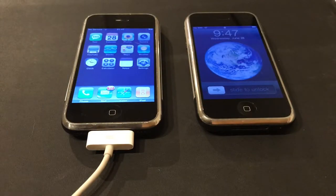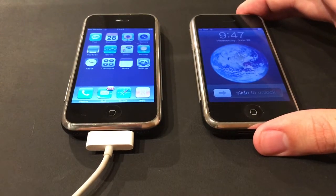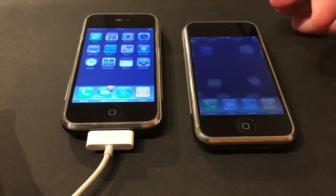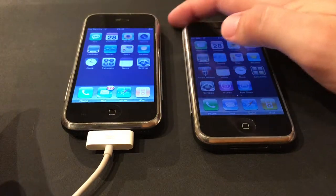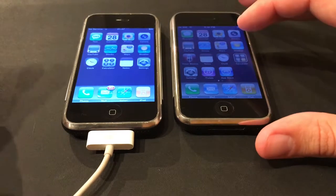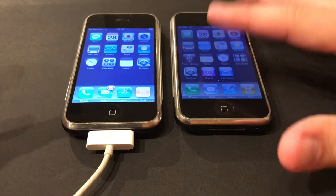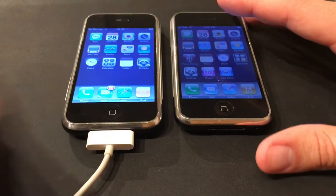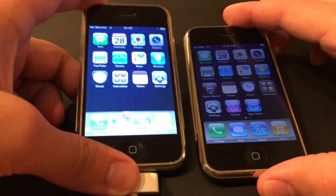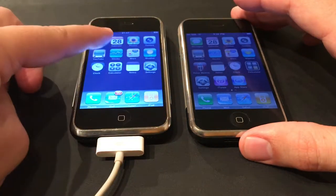Here we are — the original iPhone running iOS 1 and the iPhone running iOS 3.1.3. You'll remember the original globe here and the original slide to unlock. These phones are stock with no additional apps installed on the iOS 3 version, and the original iPhone could not install apps at all. You'll notice when the iPhone originally launched, SMS was the icon — it didn't support MMS, it was just SMS.